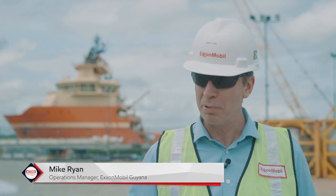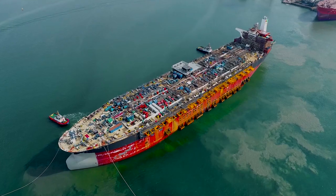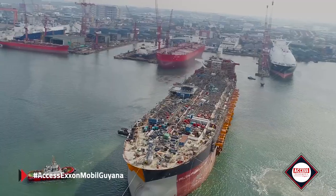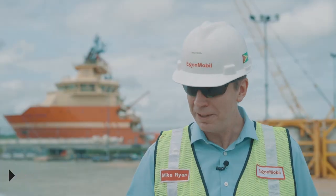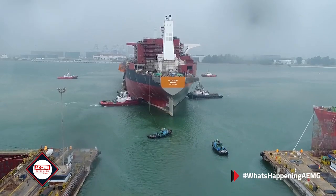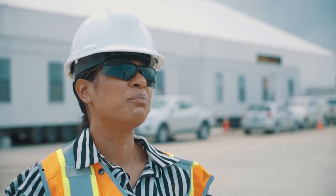We've been really busy exploring and drilling and getting our production wells ready. The Liza Destiny FPSO will be sailing away from Singapore in July and will arrive here in Guyanese waters in September. So our operations team is making sure that we're ready to receive it, ready to support it, and then ready to actually operate. The operations team operates the production facility offshore.